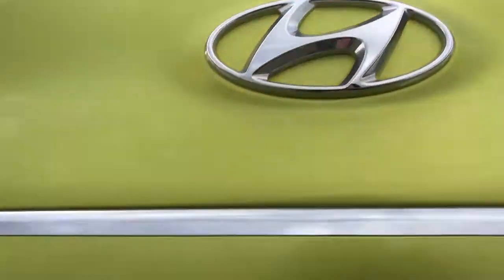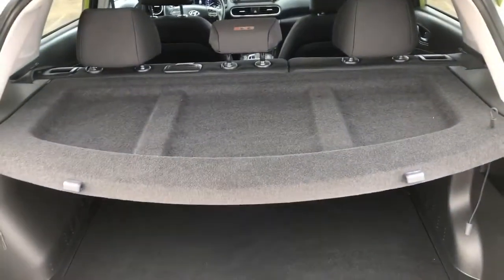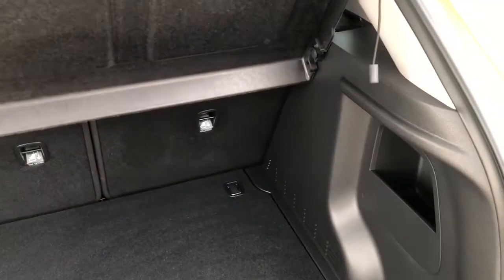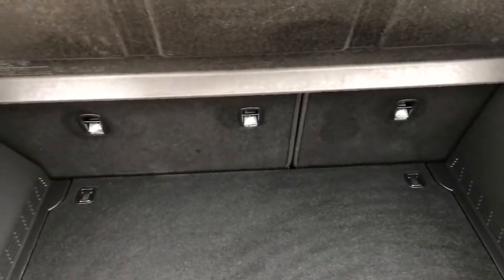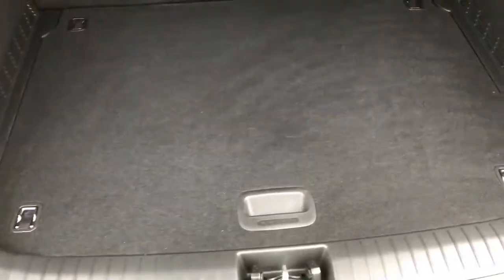Opening the rear of the vehicle, we can see that we have our backup camera right next to our button in the center. We can see that we have our privacy cover, which we can attach onto the back if we choose. It flips up. We have our 60-40 folding seat as well as additional storage underneath.